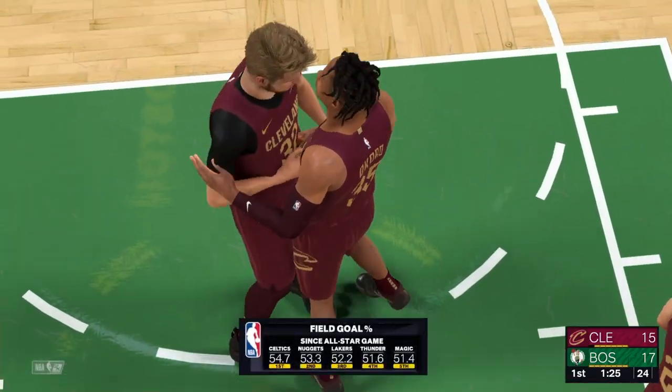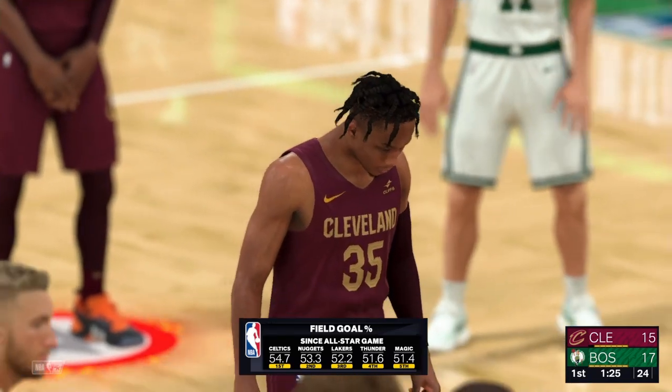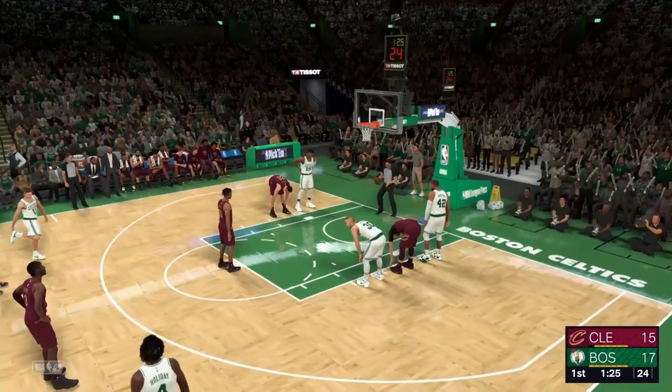They're the shooting leader since the All-Star break in the NBA. Number one: the Celtics. No doubt their offense has really hit its stride. They're making the extra pass and not settling for that first shot that presents itself. And you see that in their shooting percentage.